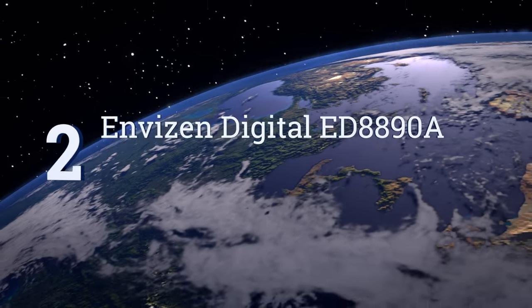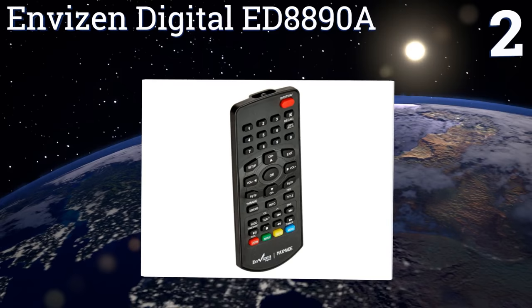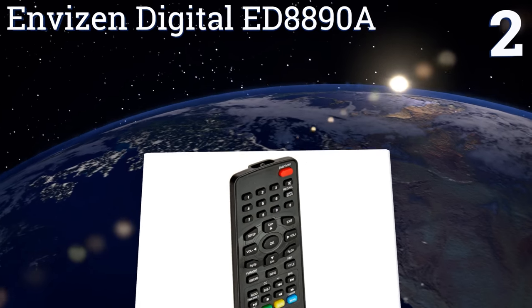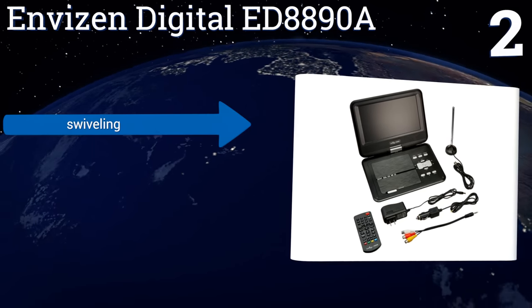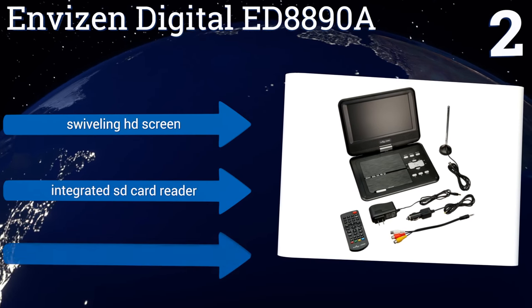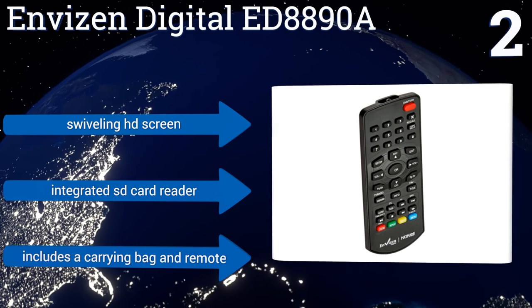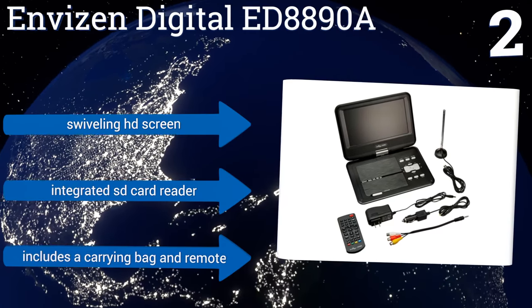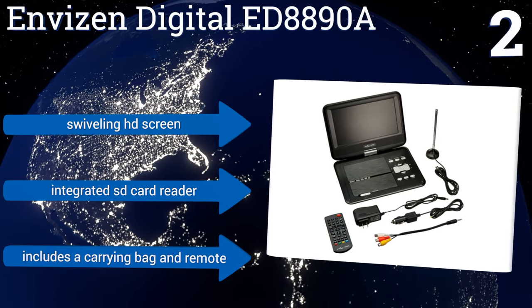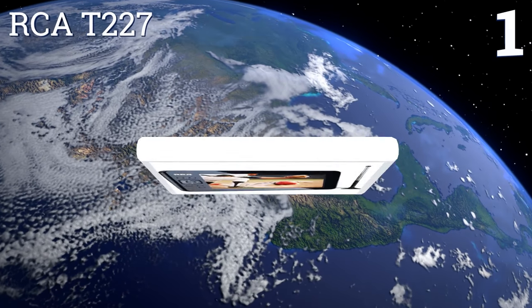At number two, if the ED8850B's seven-inch screen just isn't quite large enough but you like the idea of having a portable TV with a built-in DVD player, the nine-inch Envision Digital ED8890A is probably just what you're looking for. Conveniently, it comes with both a car and AC adapter. It features a swiveling HD screen, an integrated SD card reader, a carrying bag, and a remote control.